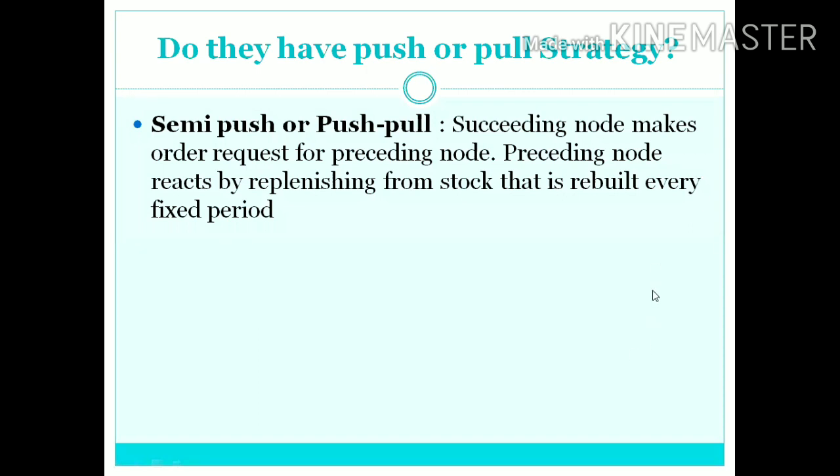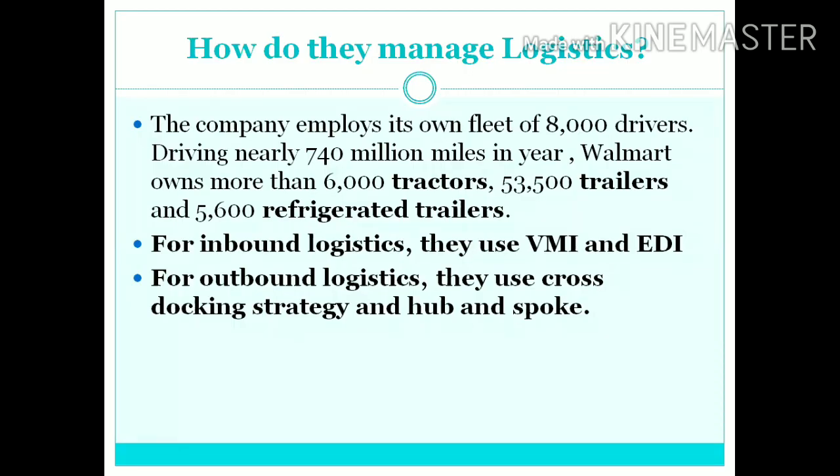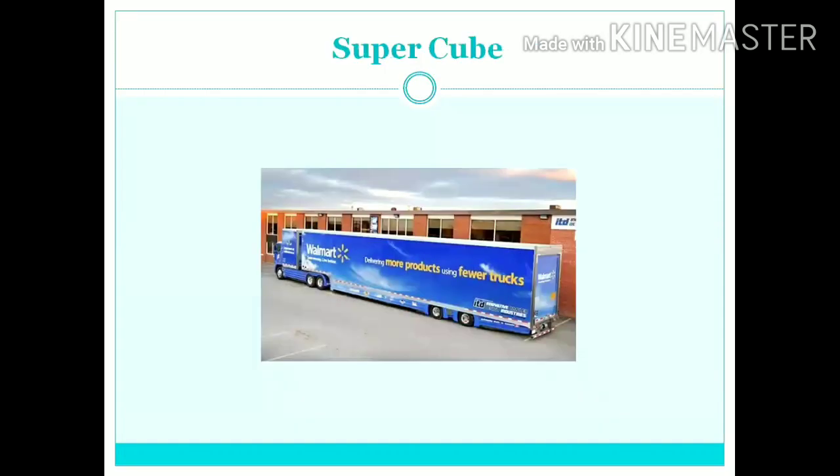Walmart has a semi-push or pull system which means they need to rebuild their stock every fixed period of time depending upon trends and data received. Their competitive advantage is to sell every product at the lowest price of their competition, which comes from high volume of products with lower margin and one-stop shopping. Thanks to their large fleet of trucks, trailers, and drivers, they are able to manage outbound and inbound logistics using VMI and EDI as inbound, and a cross-docking and hub-and-spoke model as outbound.